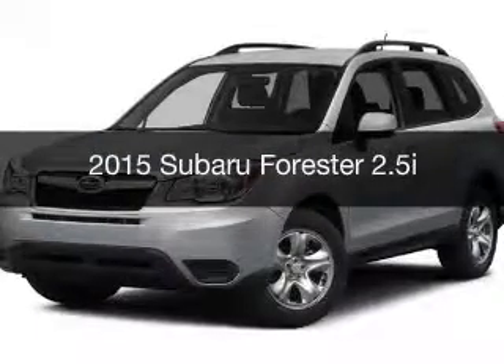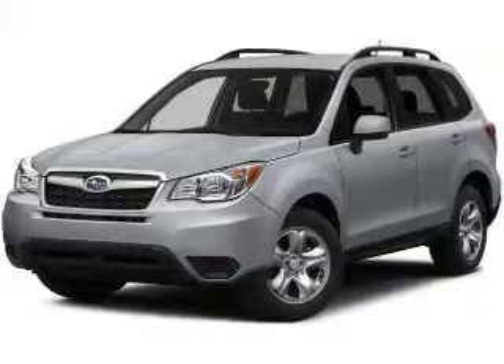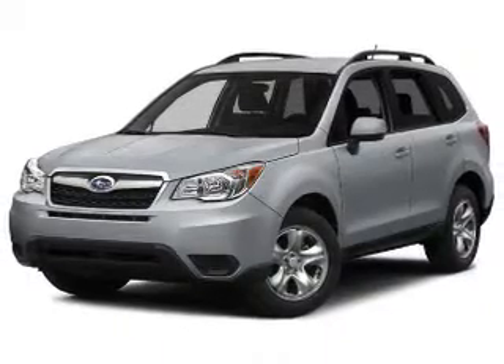This is a new 2015 Subaru Forester. It's powered by an all-wheel drive engine and an automatic transmission.